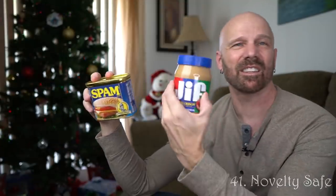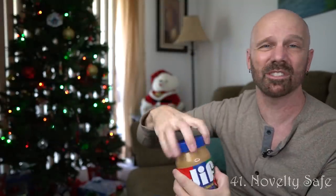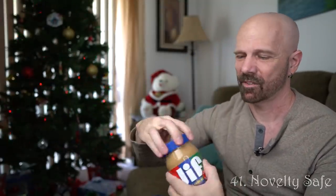This is actually a safe disguised as a can of Spam. There's also a peanut butter jar version that's also a safe. These are kind of novelty gag gifts — but possibly useful depending on the person you're giving it to. I also reviewed a hairbrush, a clock, and shaving cream versions. A secret safe is kind of a fun gift, and some people might actually find it useful.